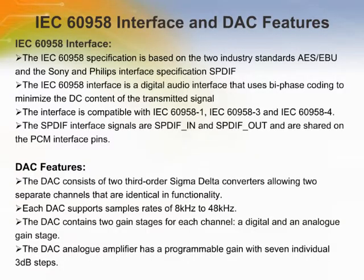The DAC features and IEC 60958 interface are based on two industry standards: AES/EBU and the Sony and Philips interface specification, or SPDIF. The SPDIF interface signals — SPDIF_IN and SPDIF_OUT — are shared on the PCM interface pins. The SPDIF pins can interface with a 75-ohm coax cable with an RCA connector, or optionally an optical link using TOS-link optical components. The DAC contains two gain stages per channel: a digital and an analog gain stage, with a programmable selection value from 0 to 15.